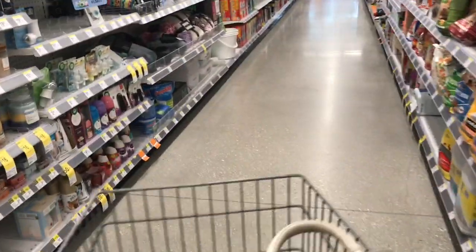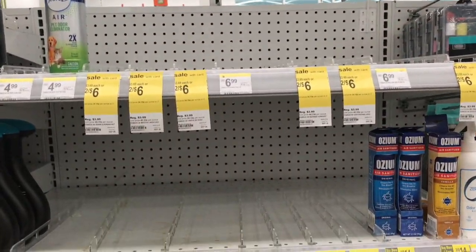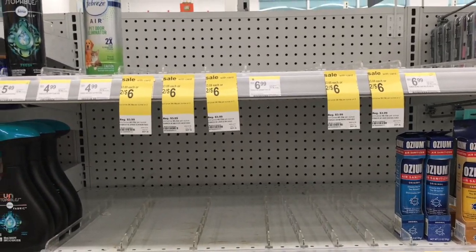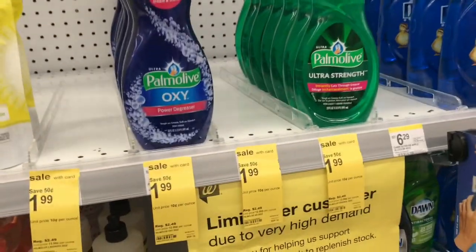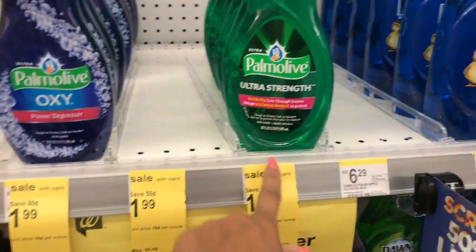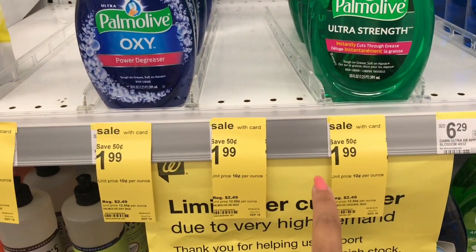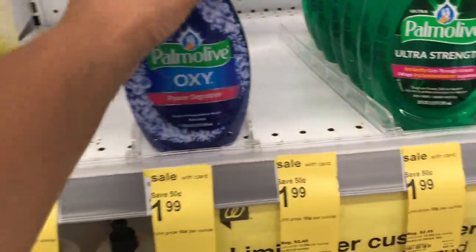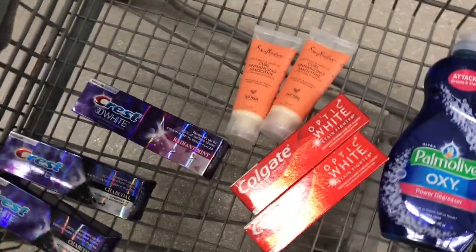Unfortunately, my store is completely wiped out of the Febreze air spray. Moving on, I'm going to do the Palmolive — the 20 oz Palmolive is $1.99. We have a 50-cent digital coupon, so this comes out to $1.49. I'll go ahead and put this in my cart.